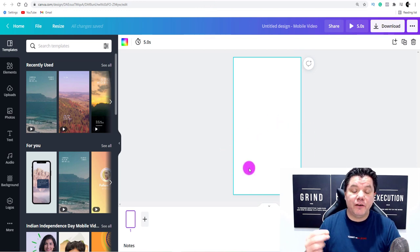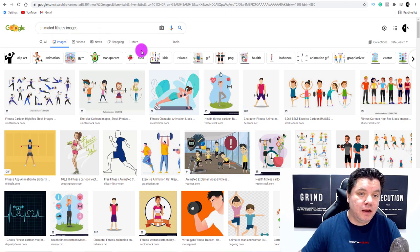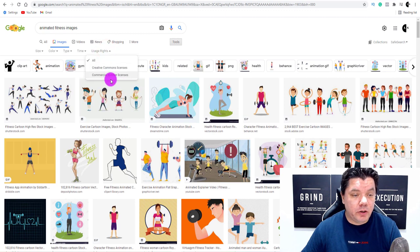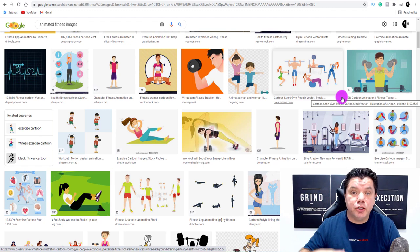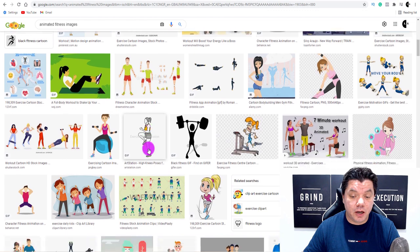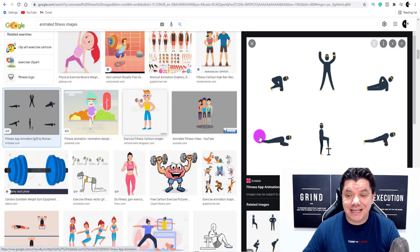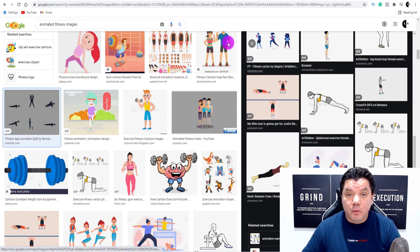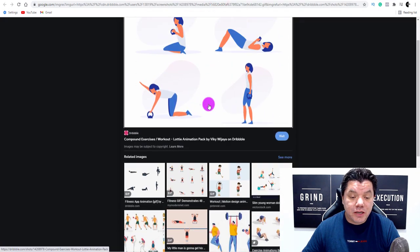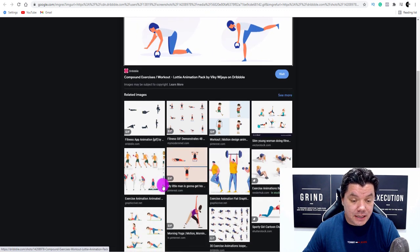Now we need to find animated fitness images. Come over to Google and type in 'animated fitness images.' Go to Tools, then Usage Rights, and click onto 'Commercial or other licenses' or 'Creative Commons license' — you may find some you can use for free. When you scroll down you'll find all these different animated workout GIFs. Click on one to open it in another page, then very easily save the GIF and repeat the process to open up a few of them.